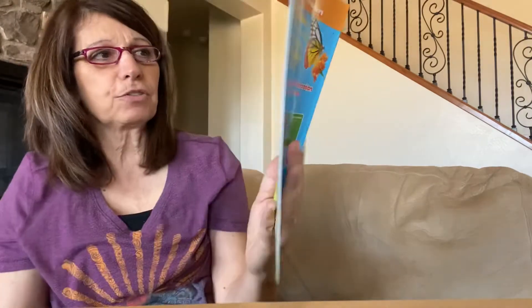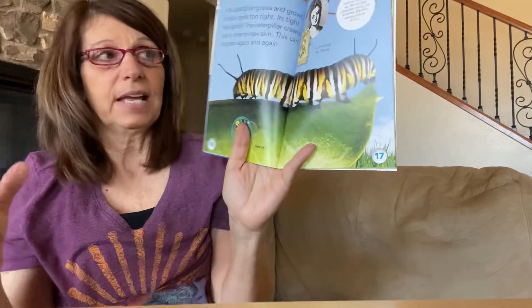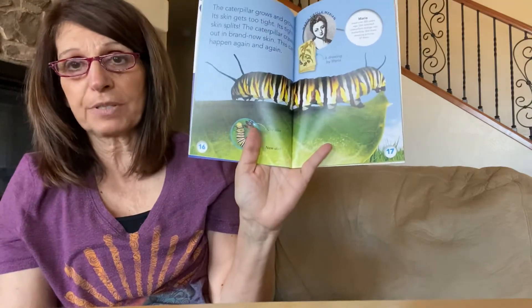The caterpillar grows and grows, and its skin gets really tight, then it sheds its skin, and then it gets tight again and it sheds its skin. This can happen several times in a caterpillar's life.